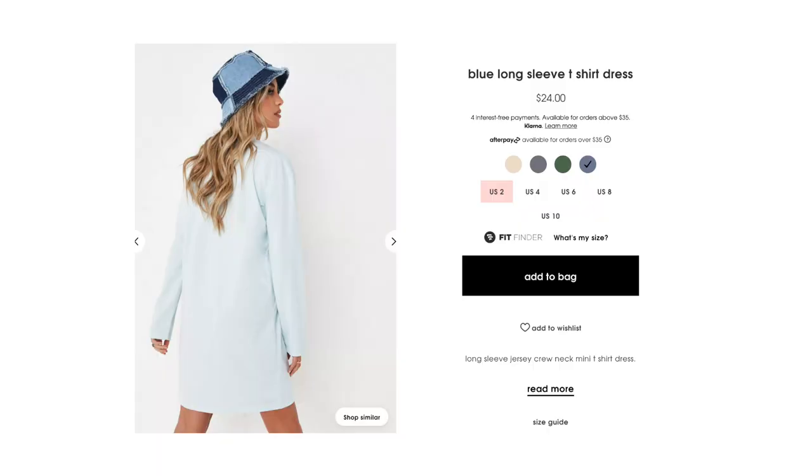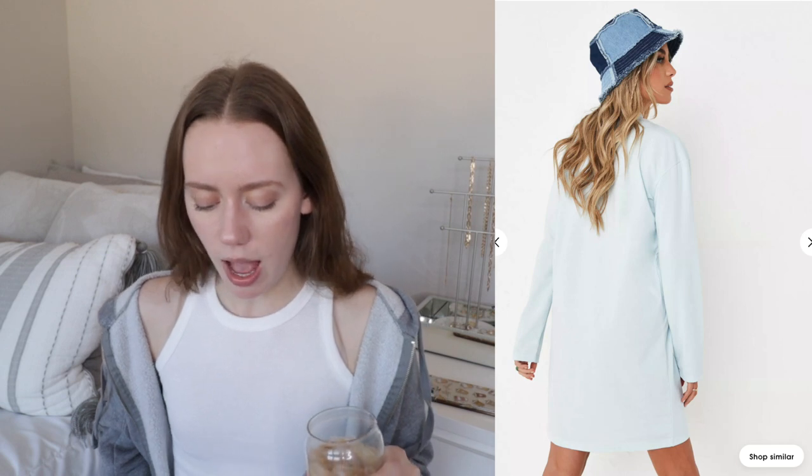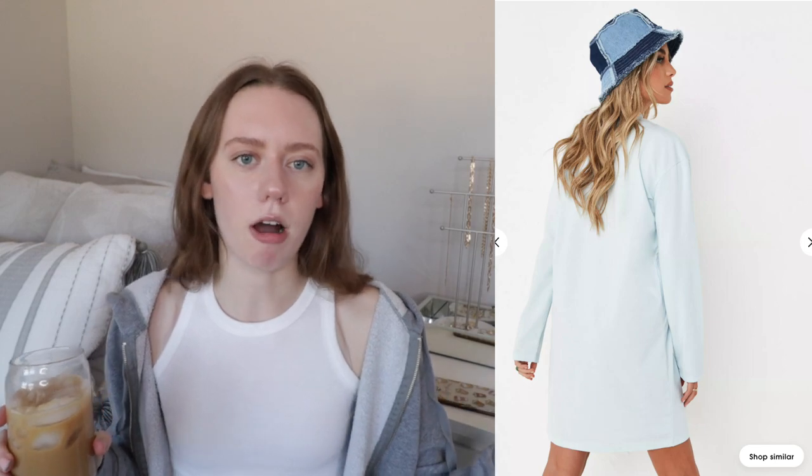I also saw this really cute blue long-sleeve t-shirt dress — now we're dipping into blues. I love the light blue but they also have olive green and khaki. The overall length was what really called my name — it's a little bit above the knee but still very modest. I love t-shirt dresses and a loose-fitting dress like this I could easily wear going out without feeling too uncomfortable, and it's long-sleeve so I can still wear it on a colder day.